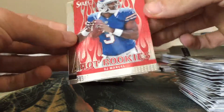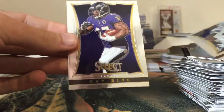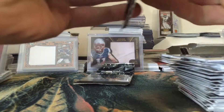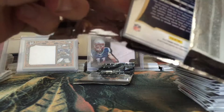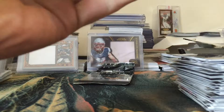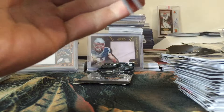We have five packs left and we're looking for two more autos - but I think I pulled one to the side, so we're only looking for one more. Richard Sherman, Fred Jackson, Craig Jennings Prism of Daryl Green, Julio Jones, and Rashad Mendenhall.